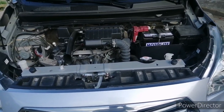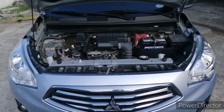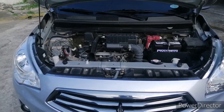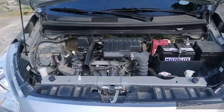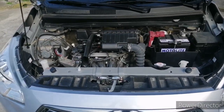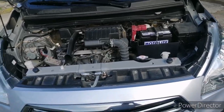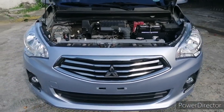Now let's go to the engine bay. It will only take you at least one, two, three, or at the most five minutes just to check on your engine bay from time to time. Sorry if the engine bay is not that clean. I'm here in San Pedro, Laguna. Anyway, let's go back to the topic: what are the things that you need to check on your car?